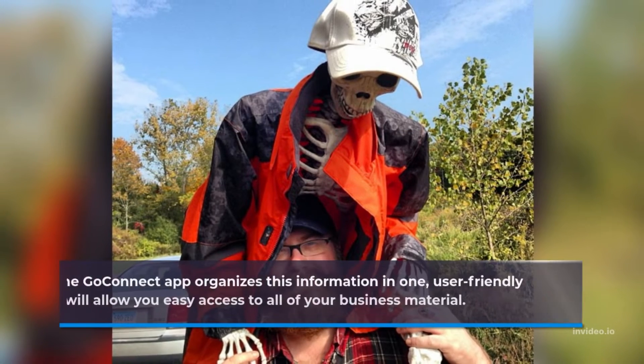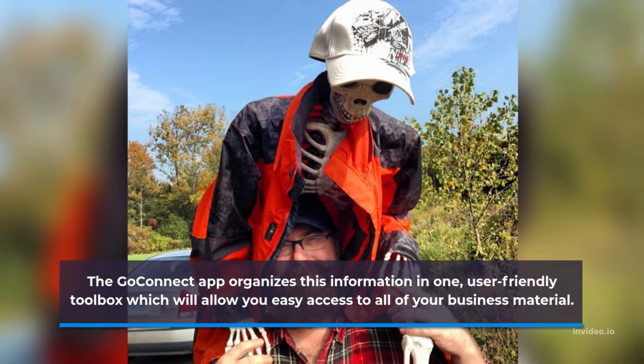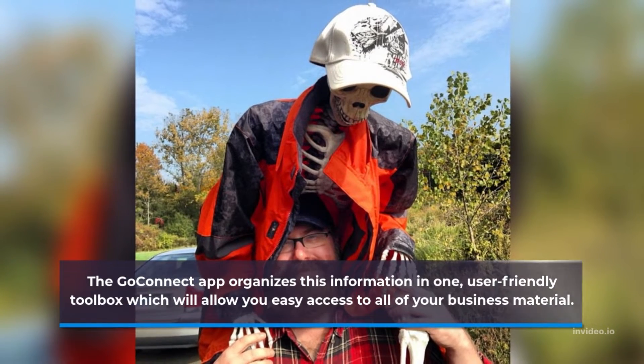The GoConnect app organizes this information in one user-friendly toolbox which will allow you easy access to all of your business material.